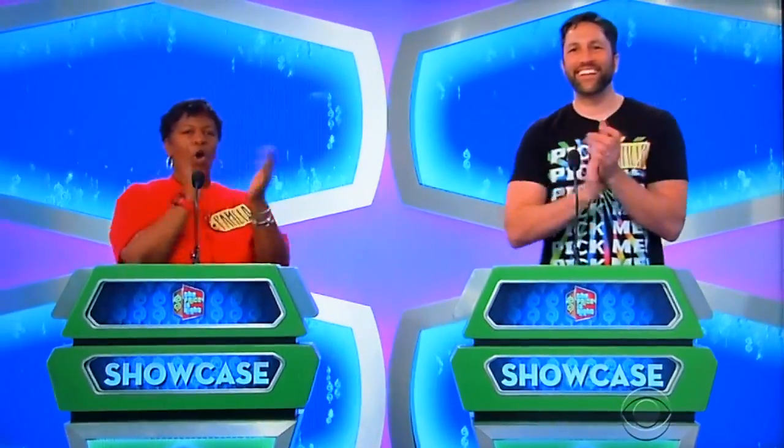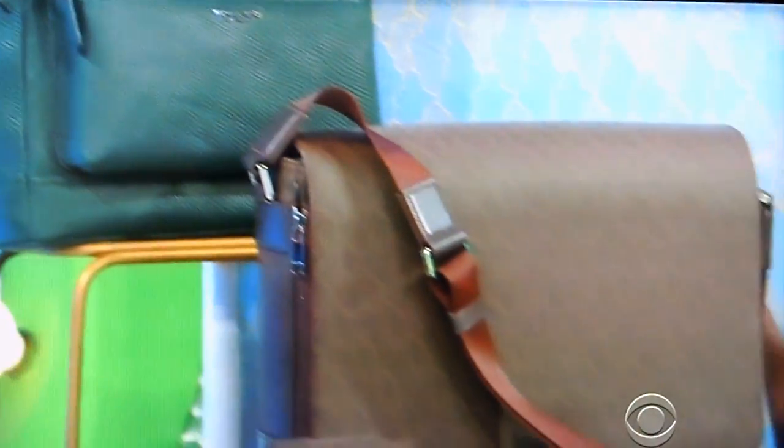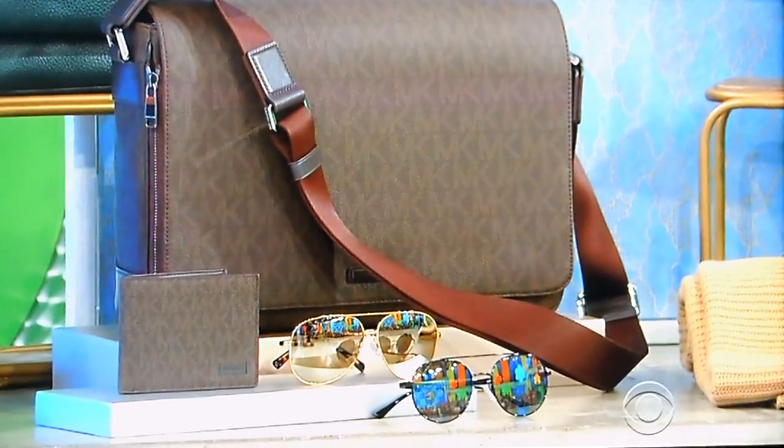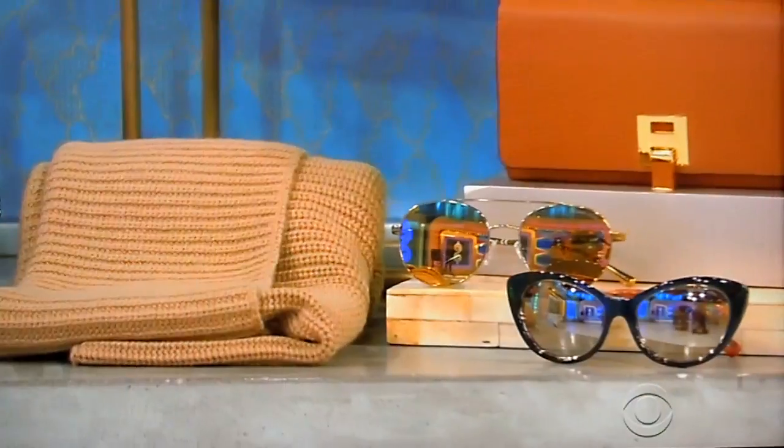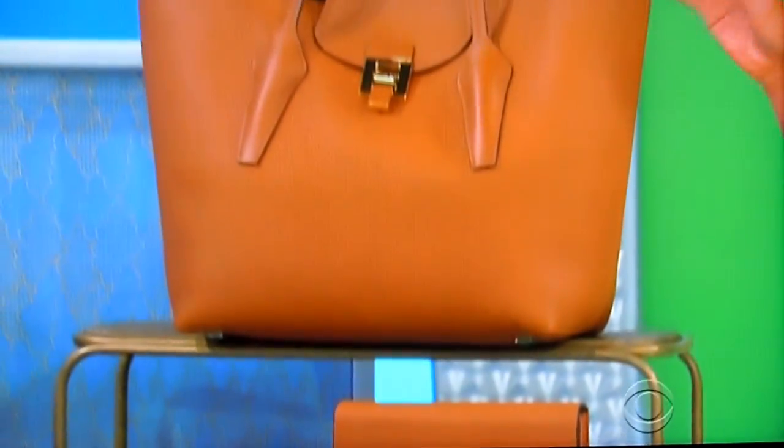Next, you know you're living the high life when your closet is full of designer accessories! From Michael Kors, this accessory collection includes one leather backpack, a nylon messenger bag, one wallet, and two pairs of aviators for him, plus a cashmere scarf, aviator cat-eye shades, and one leather wallet and tote for her!